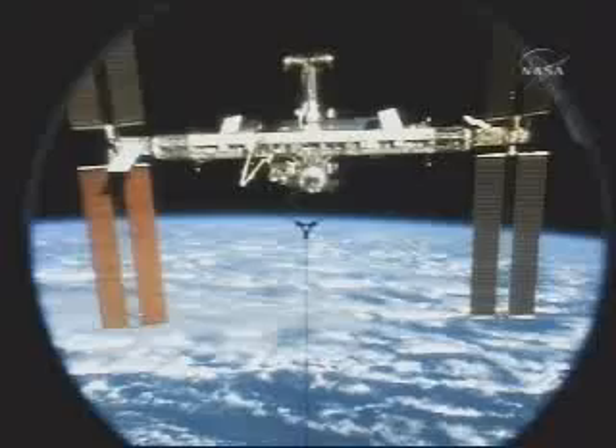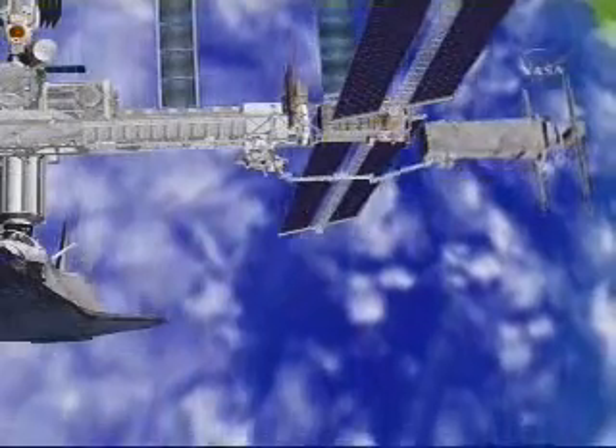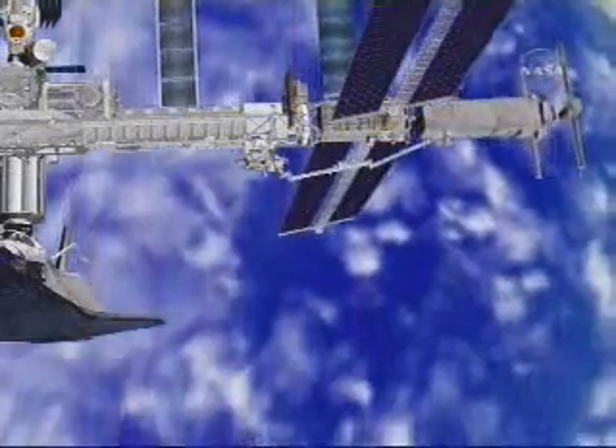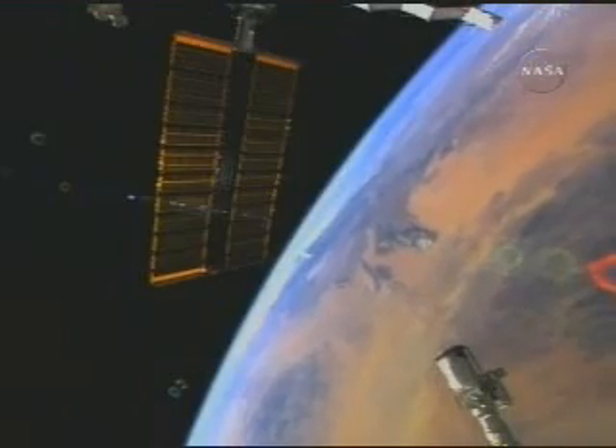A backbone to the outpost. The solar arrays can now be moved to their final location at the far port side of the truss, where they will be reactivated, once again gathering sunlight and providing power.